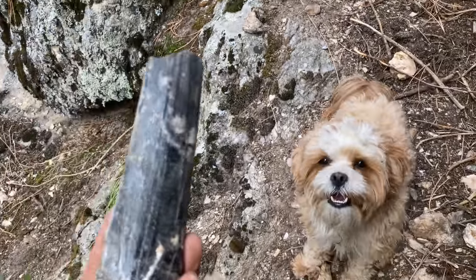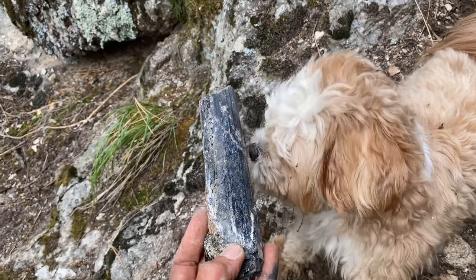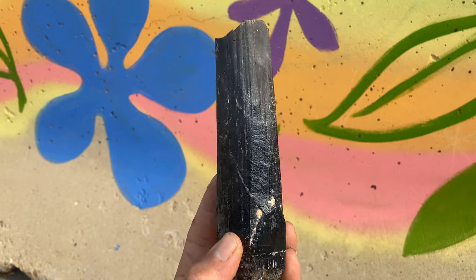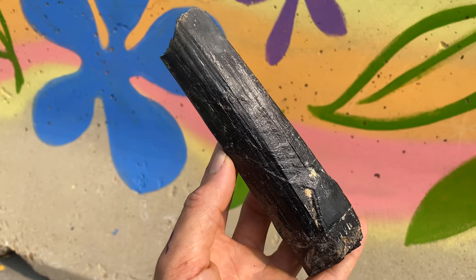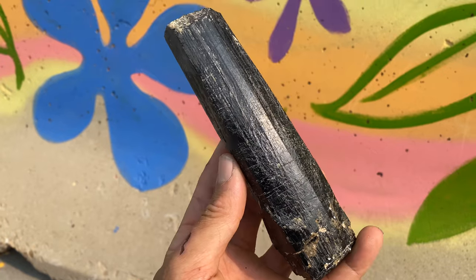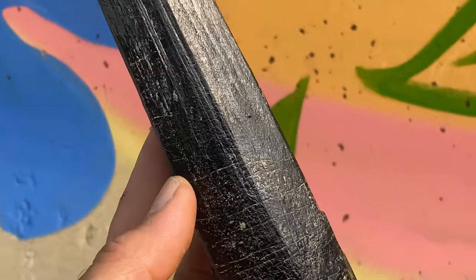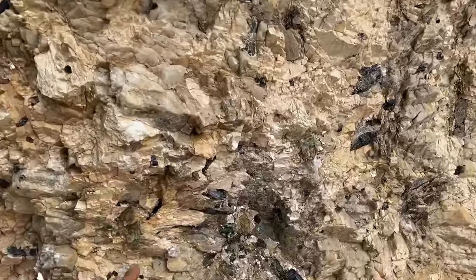Look at that — that's the best one yet! Here we are hanging out in Fort Collins. Check this piece out, all cleaned up — you can see it's a huge tourmaline crystal. It really took a while to pull it out of the wall but it's super rewarding. These tourmalines are all in the wall — this is crazy!